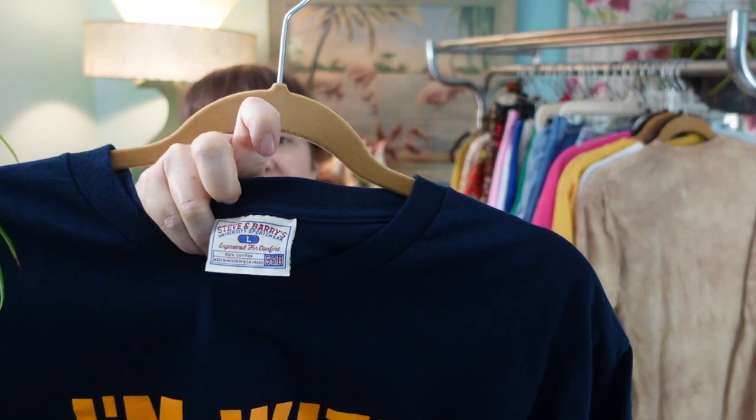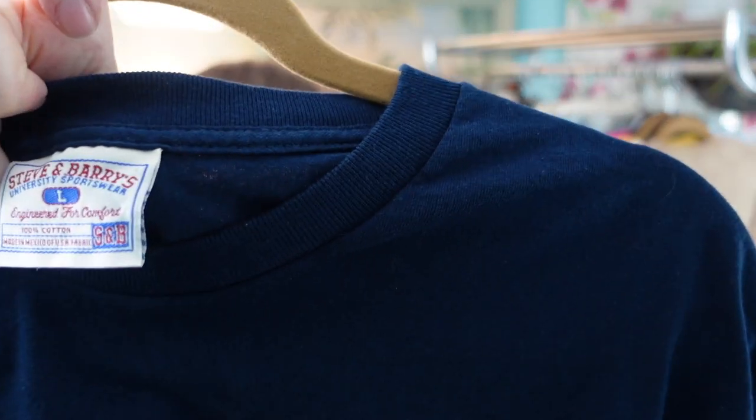I picked this up — this is a Dave and Barry's label and it's from the 90s. Dave and Barry's is probably known most for making university and college sweatshirts and apparel, but they also did corny little t-shirts.